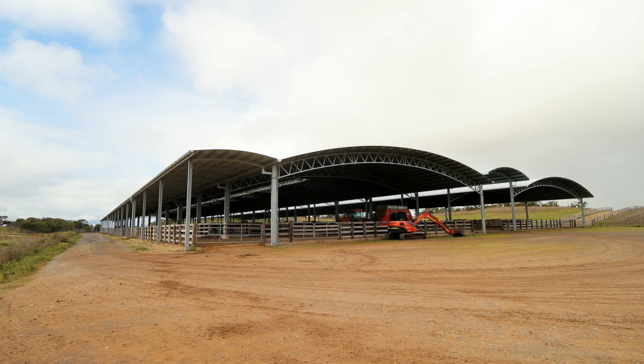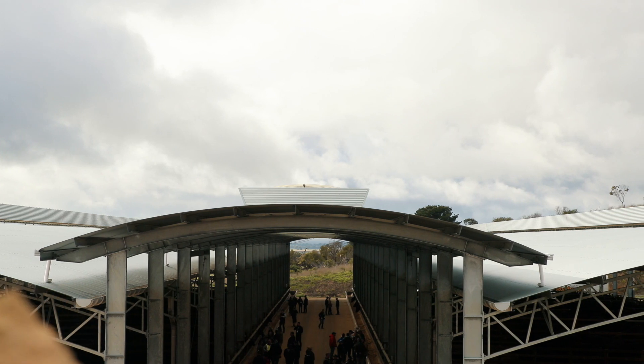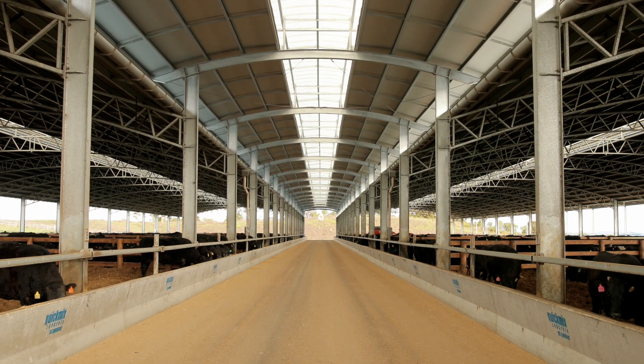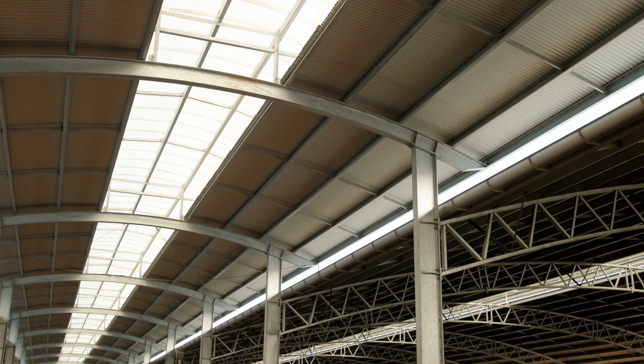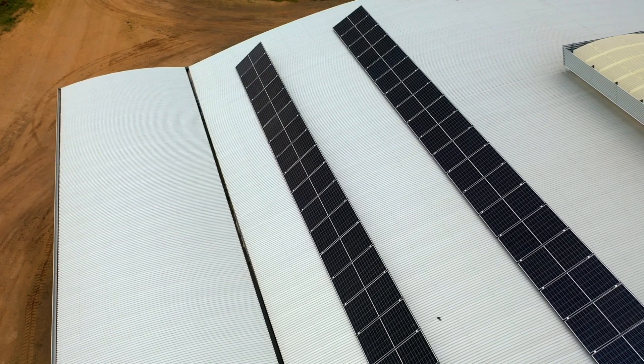The shed structure we have here is actually three sheds. It's 200 metres long by 65 metres wide — two big dome sheds and then a central feed alley. We're six metres through to the gutter and 10 metres in the centre of the dome from the ground, so it's quite high and airflow is very strong.